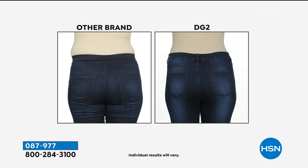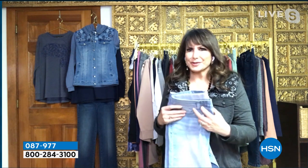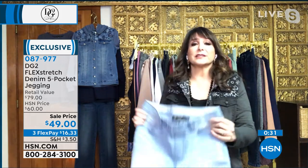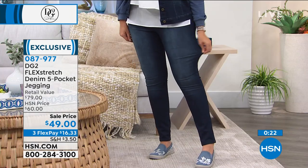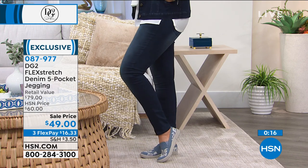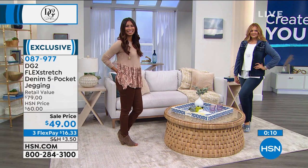How many times have we put something on and felt a self-judgment come across when in actuality, there's nothing wrong with you. It was simply that those did not fit you. My family has a long history of design, and one of the things my mom always taught me was you don't have to spend a lot of money on clothes if they fit properly — and that actually makes your clothes look really expensive.